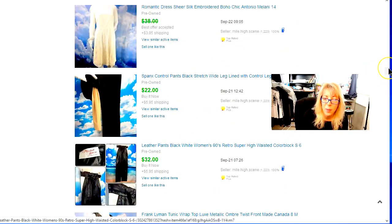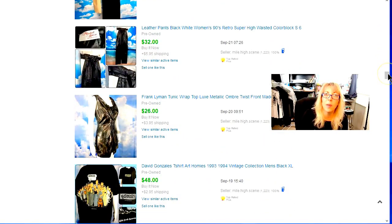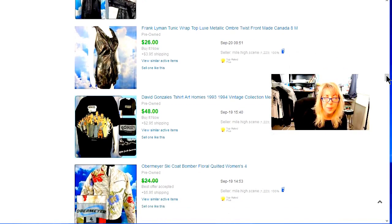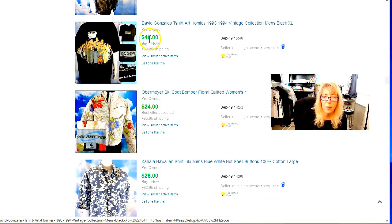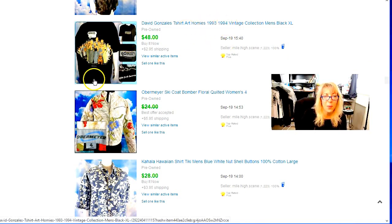Some vintage leather pants — those went to Korea. Frank Lyman — that's a Canadian label. That stuff sells. It was just a little sleeveless tunic. We talked about the Homies. I took $38.40 for this David Gonzalez vintage t-shirt from the Homies line — one of the ways he got his start. He's since moved on to different types of art. On the Reseller Stew, Deb and Tanya both said they'd sold some Homies plush dolls. Some people are still collecting the Homies line. This was from 1993-94. Good call on that.